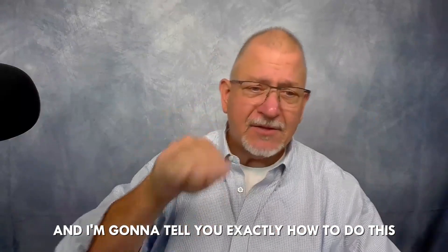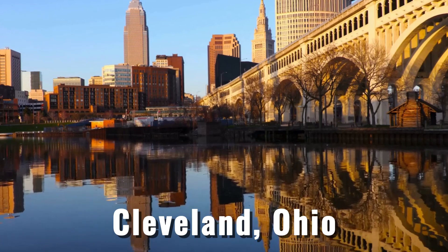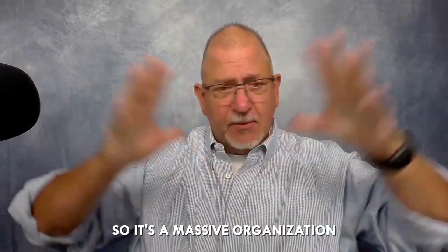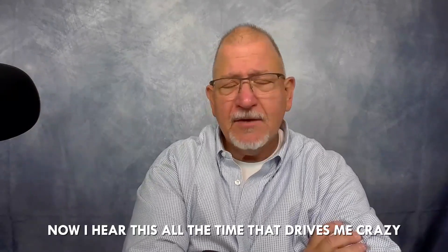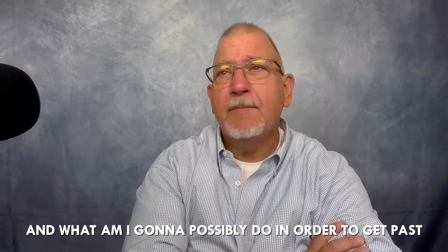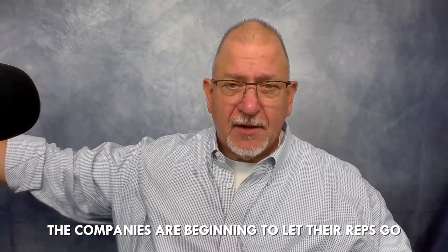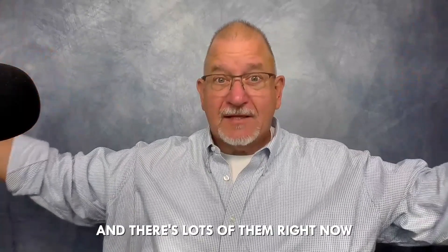I'm going to tell you exactly how to do this, even if you know nothing about penetrating an account deeper or selling a particular type of packaging. I hear it all the time — packaging resellers say they can't make any money in this market or don't know how to get past making a salary. What's been troubling is that packaging companies are beginning to let their reps go, taking their salary and company cars away from underperformers. There are lots of them right now because the economy is really wonky.